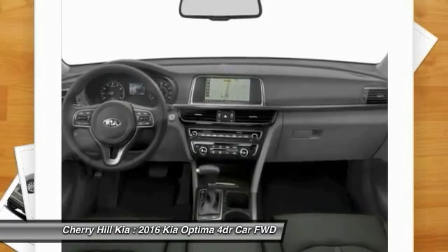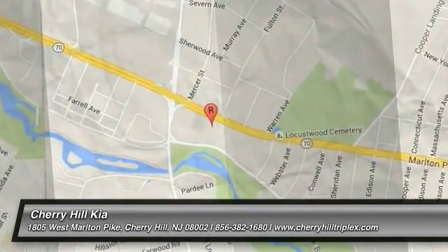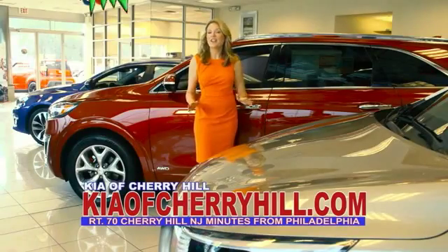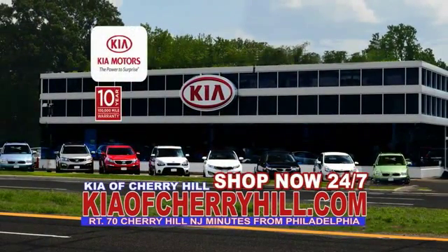Wouldn't you look great in this vehicle? Stop in today and see for yourself. See great deals on nearly 500 new Kias at KiaofCherryHill.com. Shop now 24-7 at KiaofCherryHill.com.